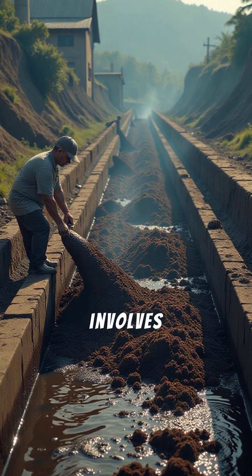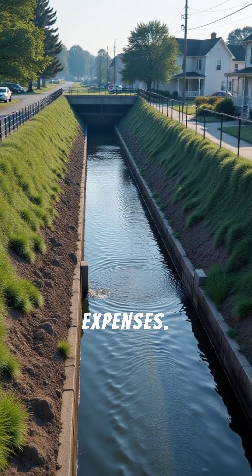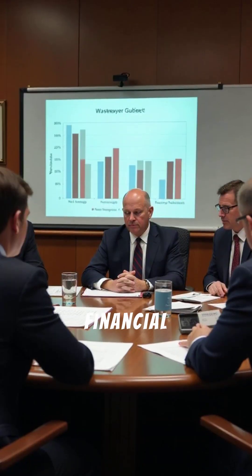Managing STP sludge involves costs, but reuse options can offset some expenses. Decentralized systems and public-private partnerships can help manage the financial burden.